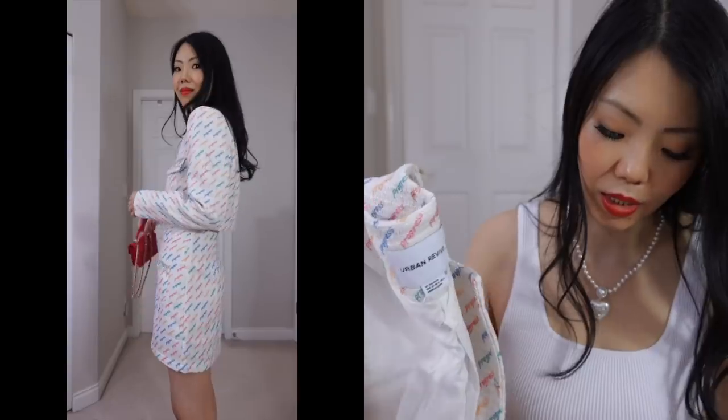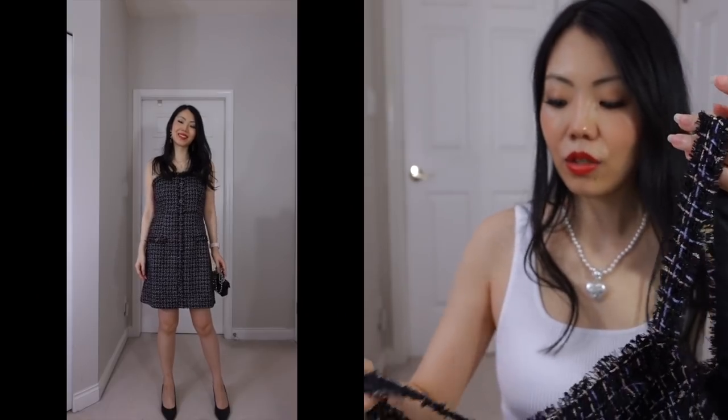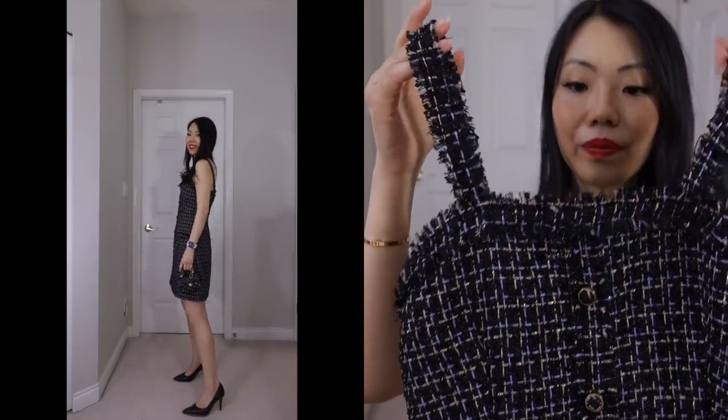Up next is a black tweed dress with straps, and this one fit quite well — they sent me the right size, which is a small. It has a hidden zipper on the side and it's a fitted A-line dress. This is especially great if you love the idea of tweed but aren't ready to spend on luxury ready-to-wear tweed. I understand — and with dresses, I don't even get to wear them that often.